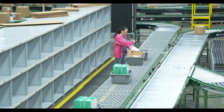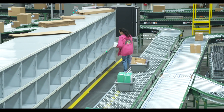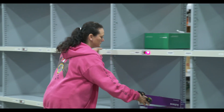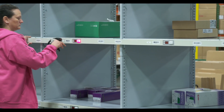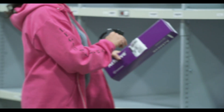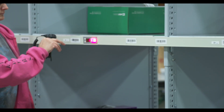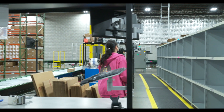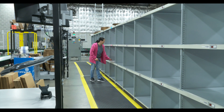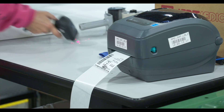Repack totes are scanned and diverted to the order consolidation put wall. Order consolidation for split case orders picked across all zones of the warehouse is managed using a put and pack to light wall. Operators scan each item's barcode identifier and a message display in light is energized to direct the placement to the assigned cubby. When the last item is confirmed to the order's cubby, a display on the backside of the pack to light wall is illuminated to direct order packing.